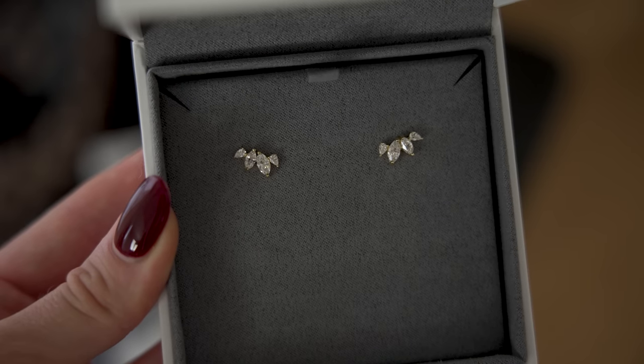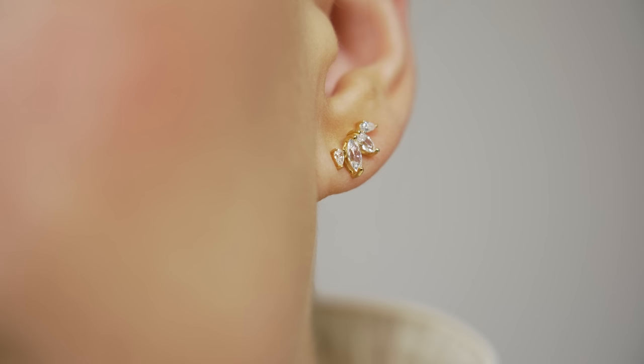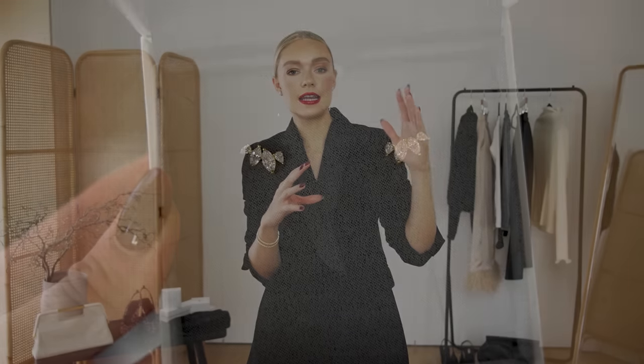Let's talk about the first earrings and why I've chosen them. These are the Kira stud earrings in gold vermeil, but they also come in silver sterling. They're a marquise cluster stone and I think they're so pretty and wearable. They stand out but you can wear them with a lot of different pieces — they can blend into your outfit without being too in your face. They really cover all bases for evening wear.